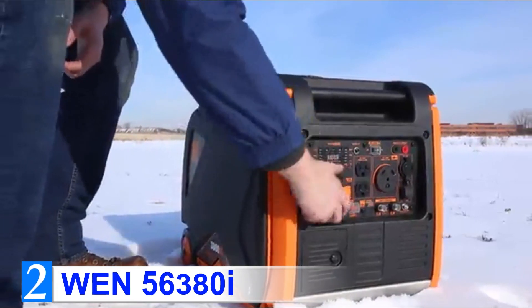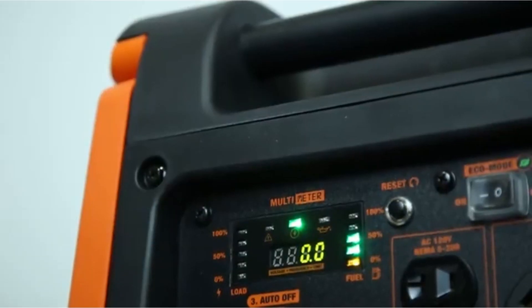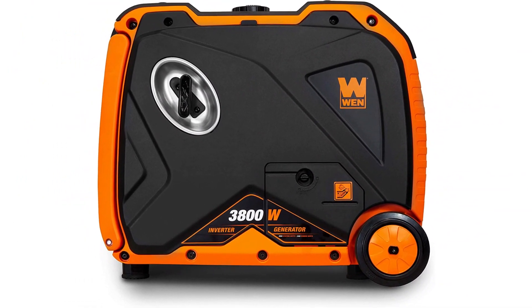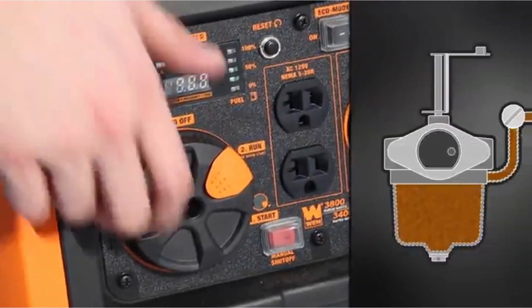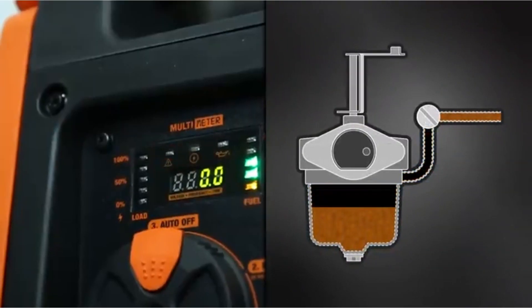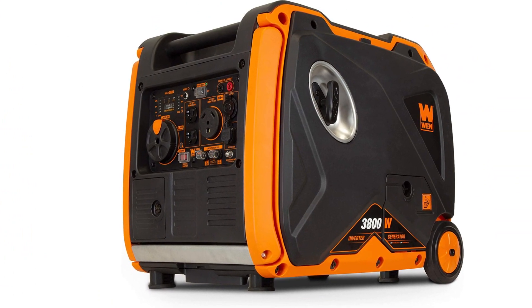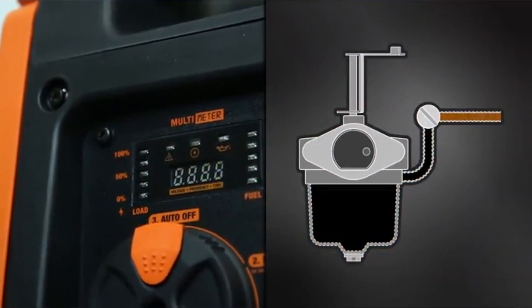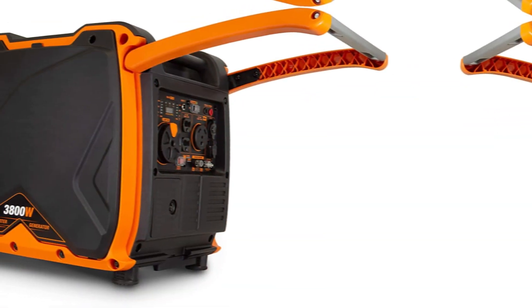Number 2: WEN 56380i. WEN makes some of the most affordable generators out there. They consistently attract positive reviews from buyers in the US, proving that your new RV generator doesn't need to have a Honda logo on it to do its job fine. The WEN 56380i is one of the best RV generators on the market, and it costs only a fraction of the price of some of its most expensive competitors. Its power output is 3,800 peak watts and 3,400 rated watts — more than enough to power everything you need in your RV, including a 13,500 BTU AC.